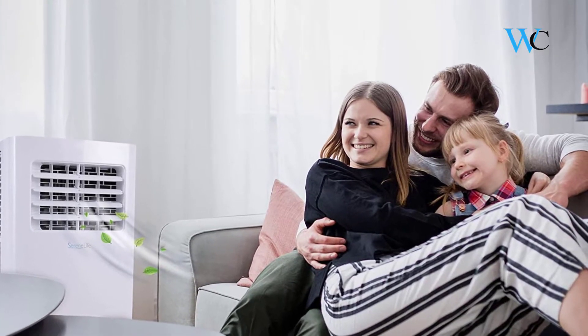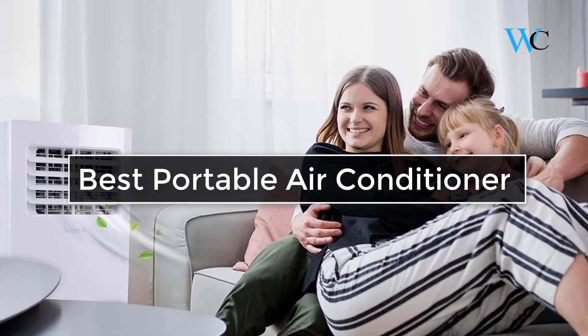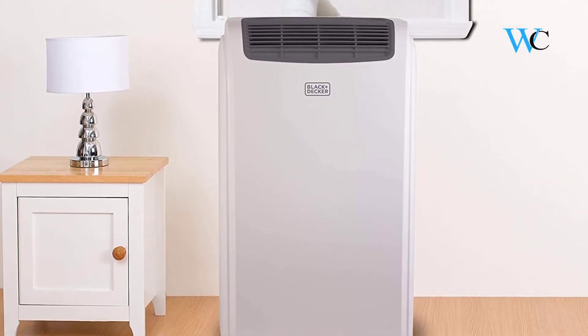Hi viewers, today we are reviewing some of the best portable air conditioners available in the market. We have selected these products according to their price, durability, and user satisfaction.